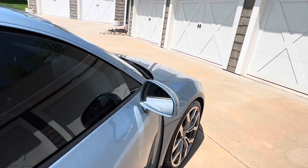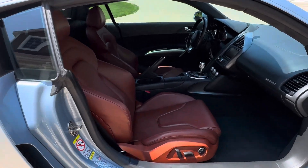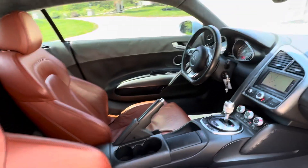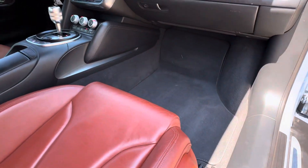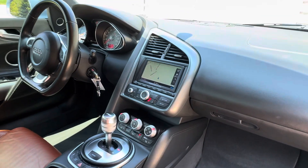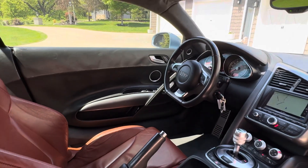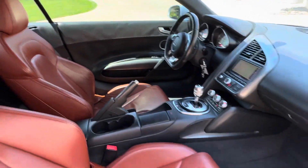On the inside, this one has the Tuscany interior which is just to die for. Beautiful, excellent shape inside. There's suede on top, carpets are in wonderful shape. There is the R-tronic transmission shifter, and we've got navigation. This one also has a backup camera.